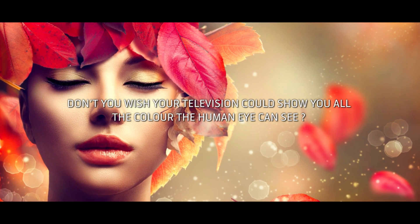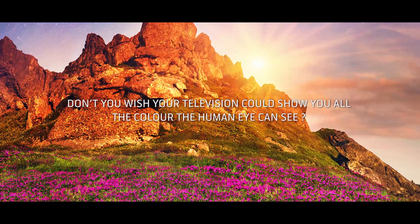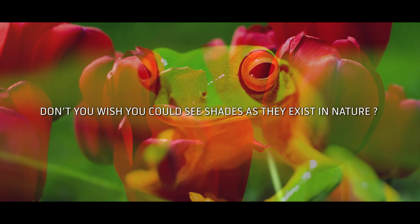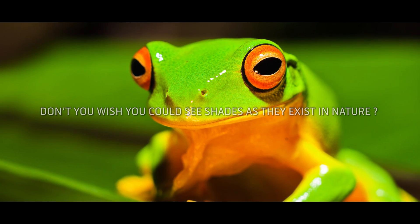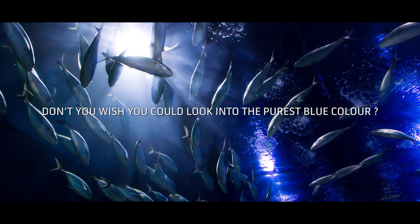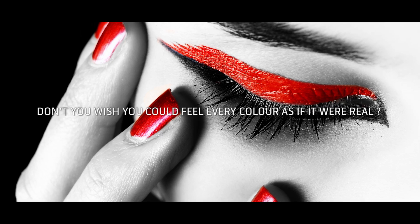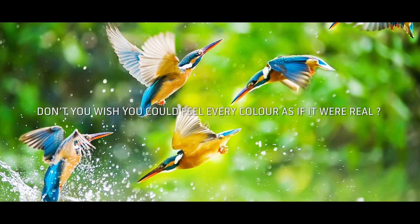Don't you wish your television could show you all the color the human eye can see? Don't you wish you could see shades as they exist in nature? Don't you wish you could look into the purest blue color? Don't you wish you could feel every color as if it were real?